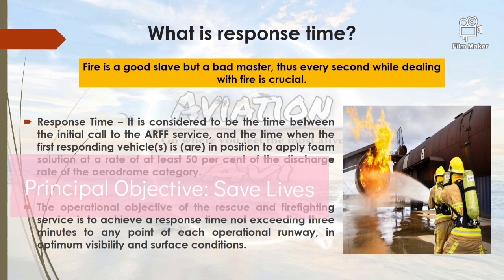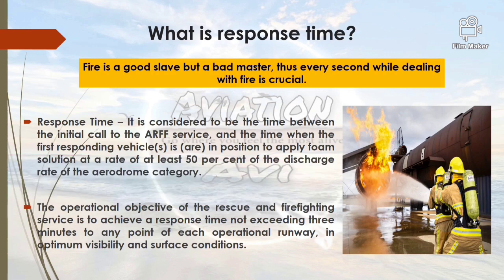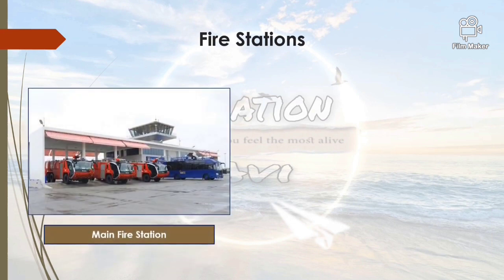The principal objective of ARFF is to save lives. The operational objective of rescue and firefighting services is to achieve a response time not exceeding 3 minutes to any part of the operational runway in optimal visibility and surface conditions. All ARFF vehicles are generally housed in the fire station, which is located close to the middle of the runway so that access of ARFF vehicles or CFTs into the runway area is direct, clear, and requires a minimum number of turns. When one fire station cannot meet response time for all parts of the aerodrome, satellite fire stations are provided.